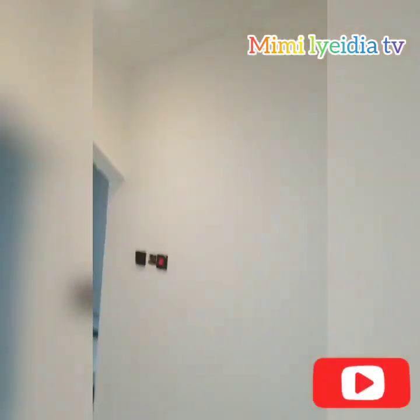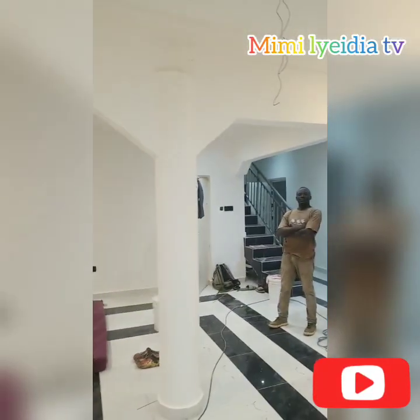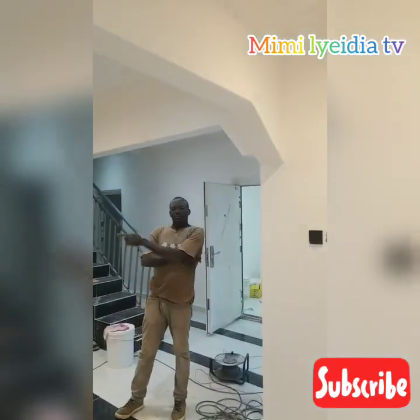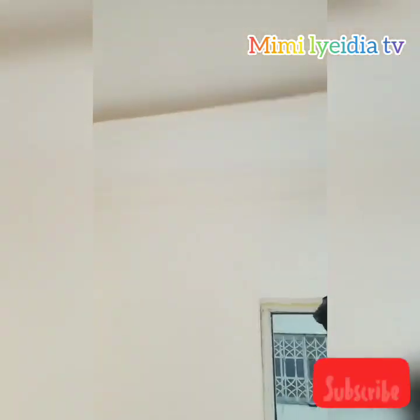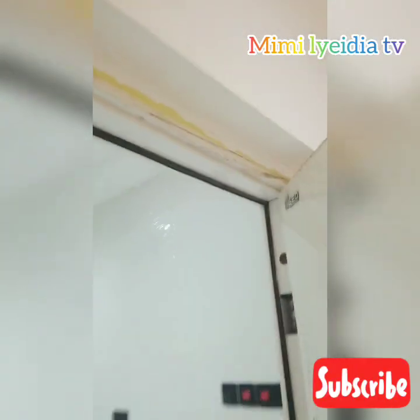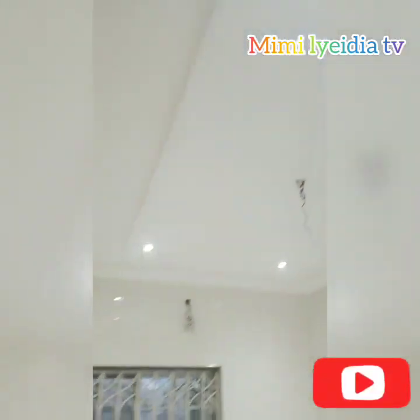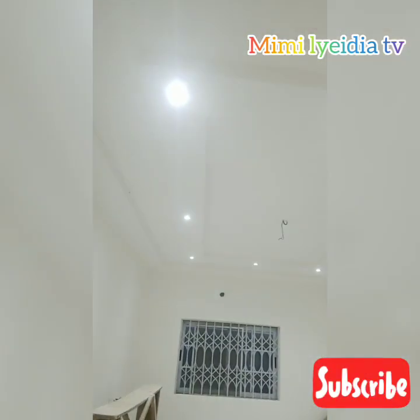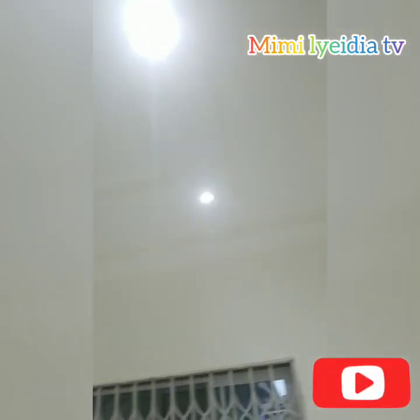After putting in the small bulbs, I'm now planning what to put in the middle of the ceiling. It's either a fan or a big light. You can give me an idea in the comment section. My brother is saying it's either we put a fan or a big light in the middle, but with all the lights already there and how beautiful it looks, we're still deciding what exactly to put there.